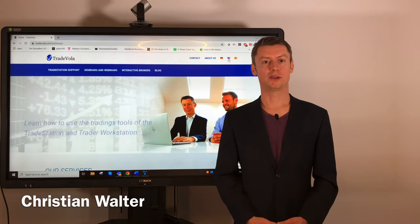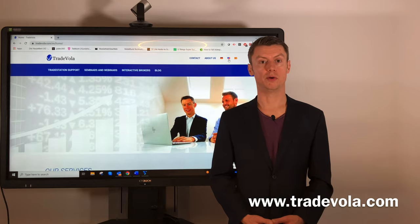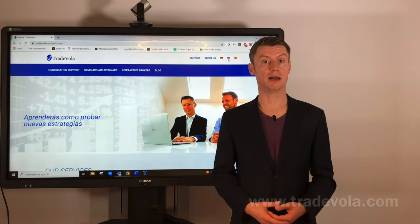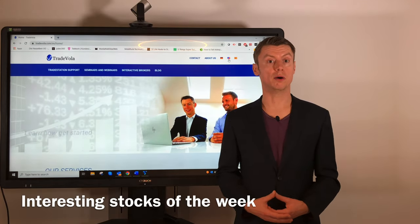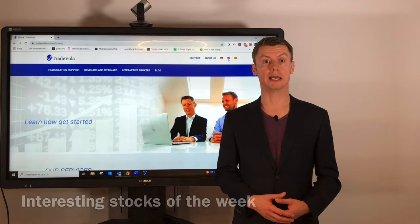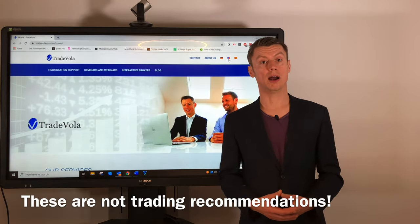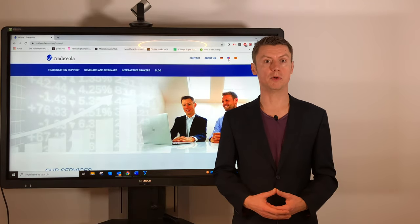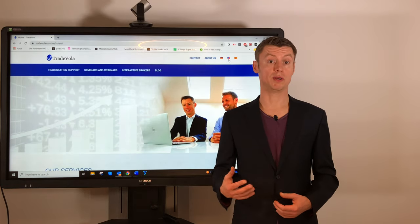Hello, my name is Christian Wolter from TradeVola and today I want to present our new video tutorial where we want to go every week inside the markets and give you an overview about interesting stocks, what happened during the week and where institutional investors are going to invest at the moment, so that you have a summary for all the important facts we realized during the trading sessions.